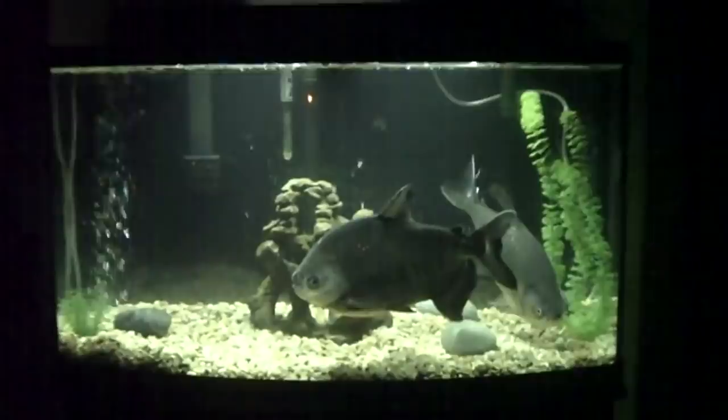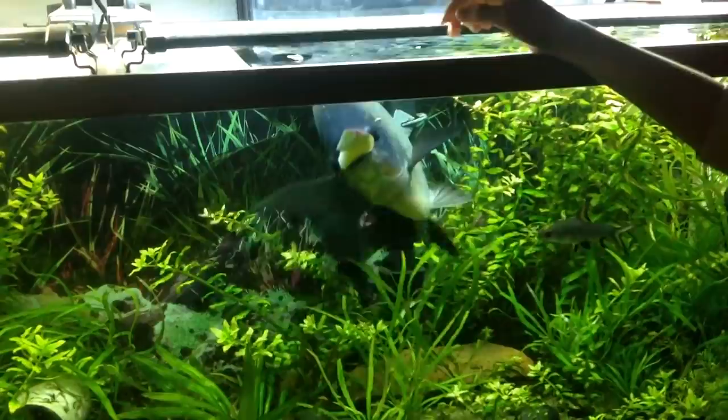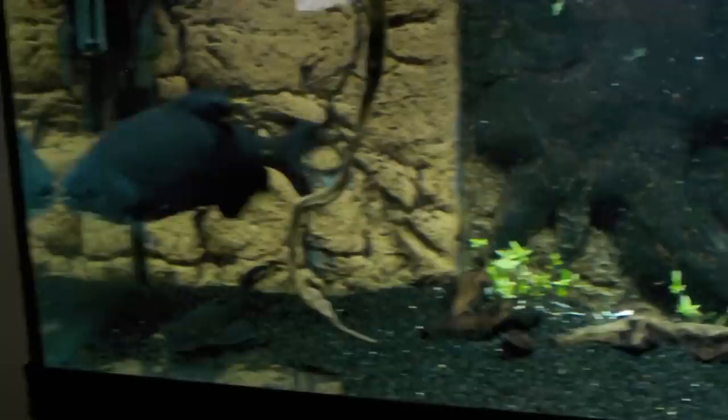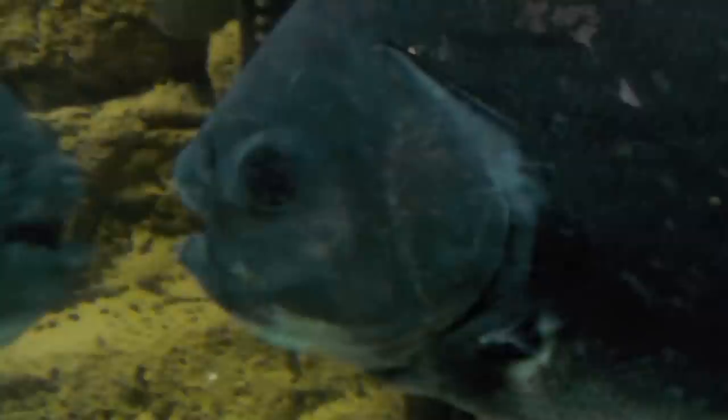These fish can make for some amazing pets. In fact, Pakus are also known to develop personalities as they grow older and can sometimes recognize their owners. Their fascinating behaviors make them a popular choice among aquarium enthusiasts. But don't think you can just rush off to any pet store and buy one — they can get so big they tend to become a handful. An adult Pacu can be over 30 inches long and will need to be kept in a pond or an enormous tank.